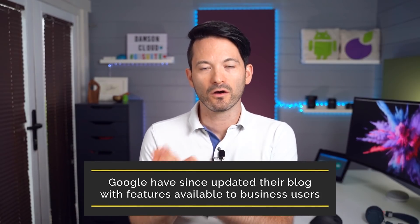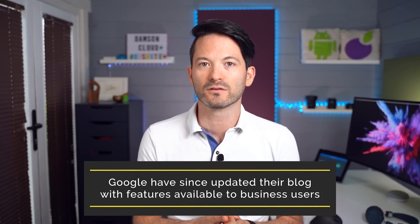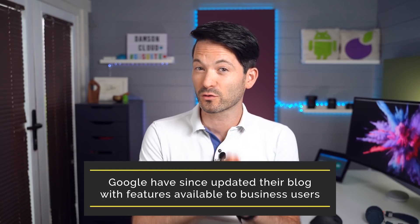What is up guys, Fintan here from Danson Cloud. This week there is an awesome update for Google Meet on the Google for Education blog. We don't normally cover education stuff — we primarily focus on business — but a lot of these features are going to be rolling out within the business and enterprise space as well, so I think it's extremely relevant. It gives a roadmap for the next couple of months for where Google are going with Google Meet.